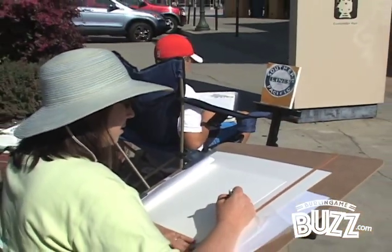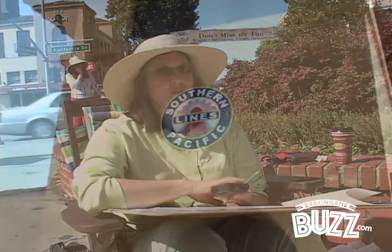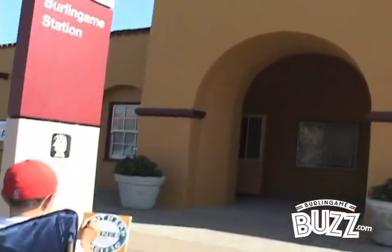My son wanted to paint this sign because he loves trains, and I also love to paint, so we decided to join this event. I love doing oil paintings and it's just fun for me.